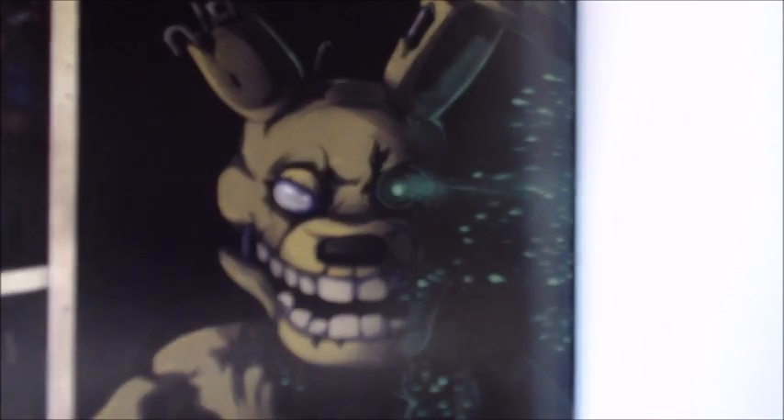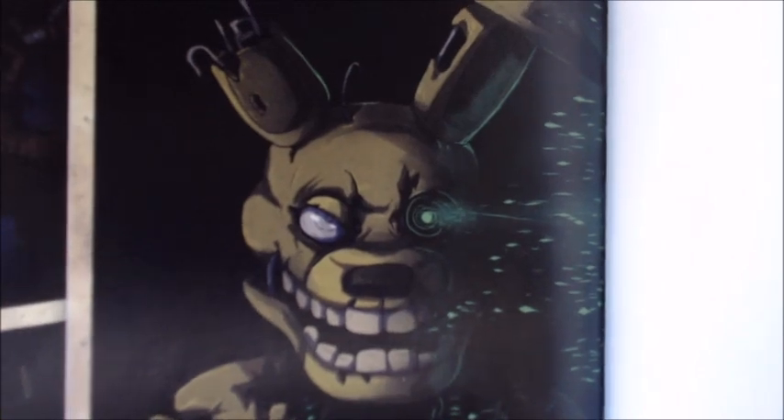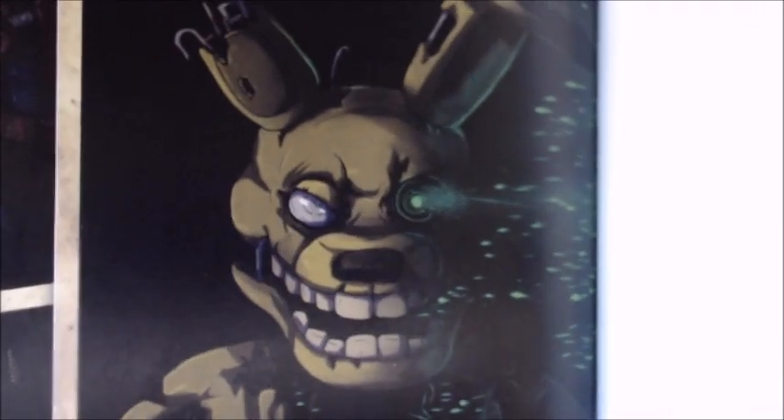One I want to start off with right off the bat — the first one, and probably the most important photo in the book — this buckaroo right here. That is the teaser for the next Five Nights at Freddy's project.